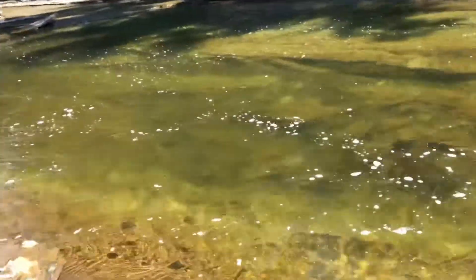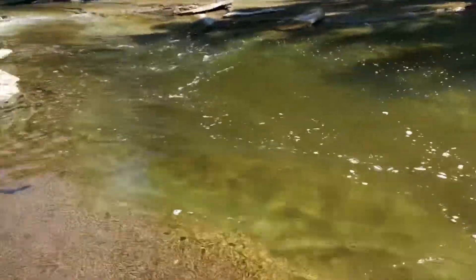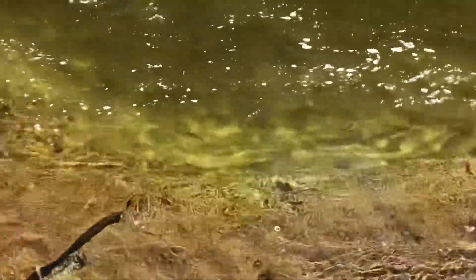We're going to go on a bit of a walk and see if we can find anything better up above, because this stream goes on for a long ways. There's little trout everywhere though.